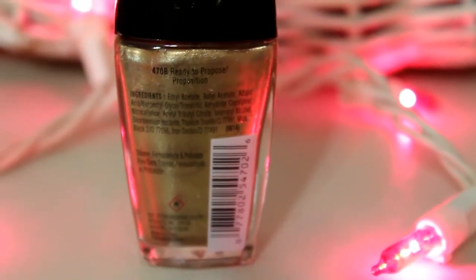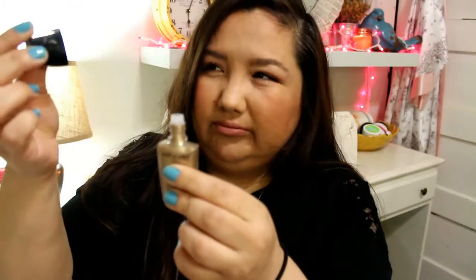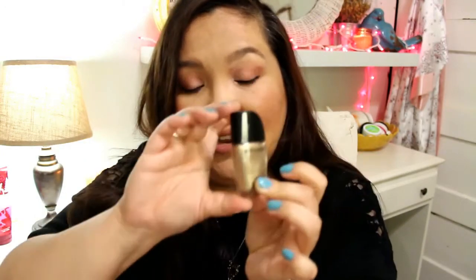I also picked up a nail polish from Rite Aid — these are really cheap. It's Wet n Wild Wild Shine nail color in 'Ready to Propose.' Unfortunately, I got one that was broken — the brush isn't glued to the cap, so I'll have to fix that somehow. It's a goldish color.